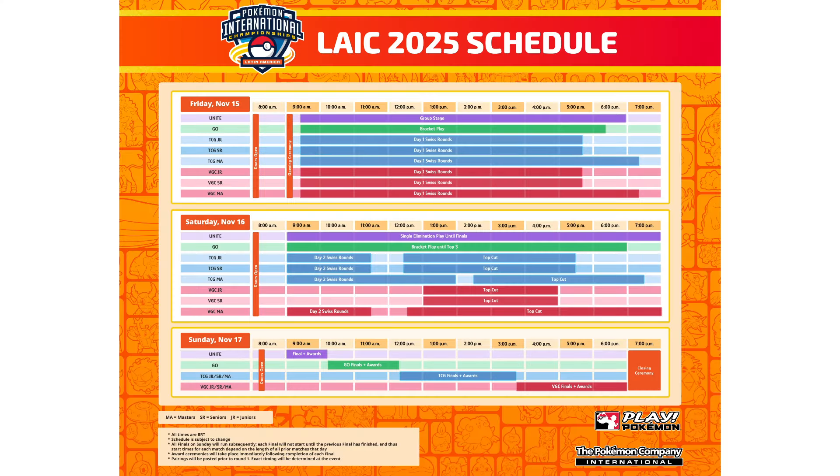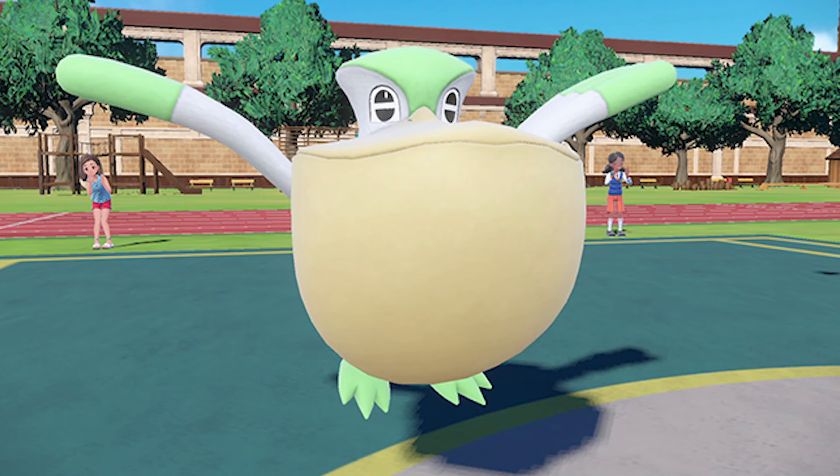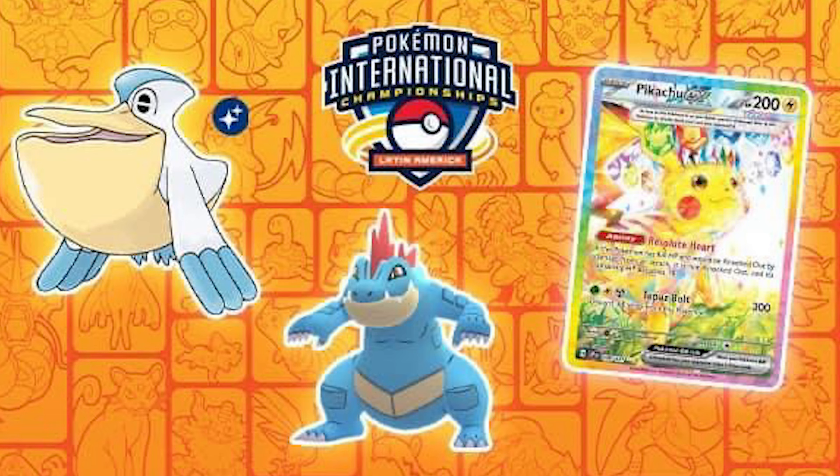On November 15th we will have the Latin American International Championships. During those live streams, you'll have a chance to get quite a few free Pokemon. In Scarlet and Violet, we'll be able to get a Shiny Pelipper based off of Patrick Connor's Pelipper. In Pokemon Go, we'll have out-of-pocket's Feraligatr. And in the PTCGL, we'll have a code for a Pikachu EX. Plus there are going to be Twitch drops throughout the stream for free card packs in the PTCGL, as well as Timed Research in Pokemon Go.